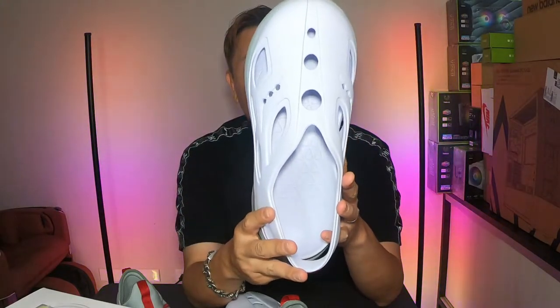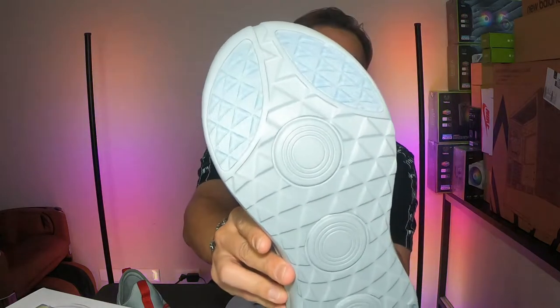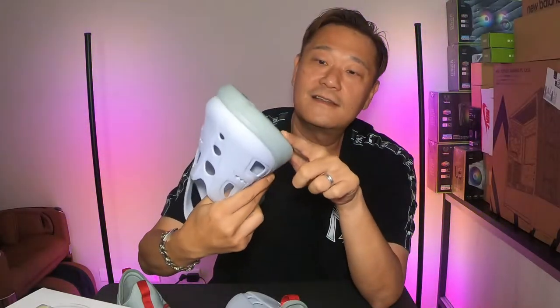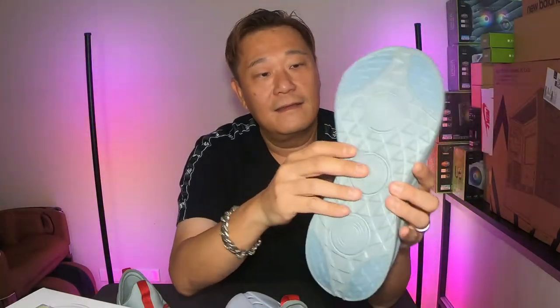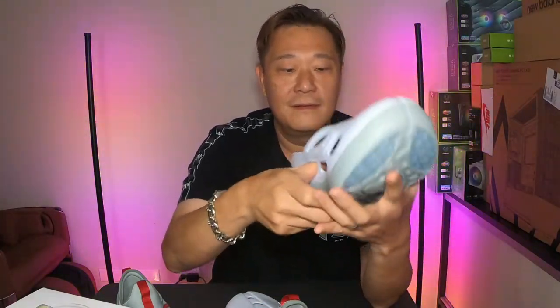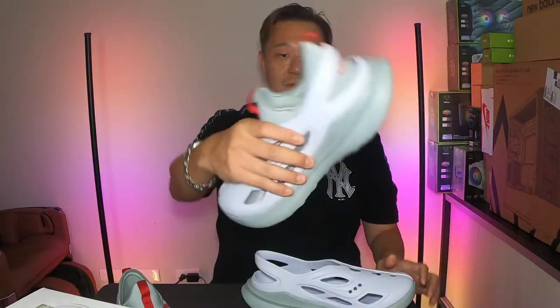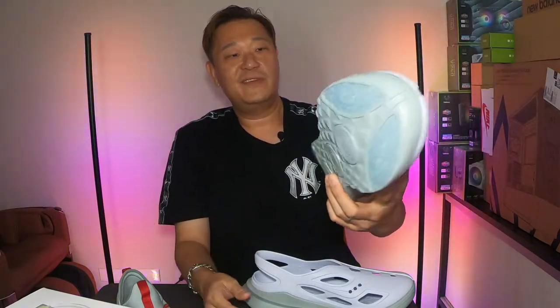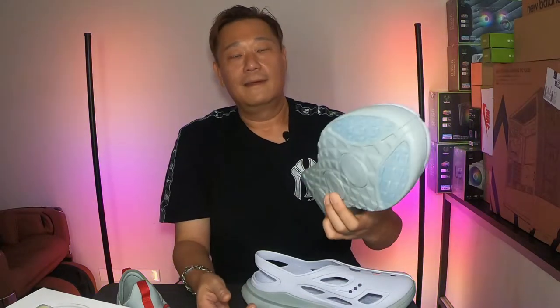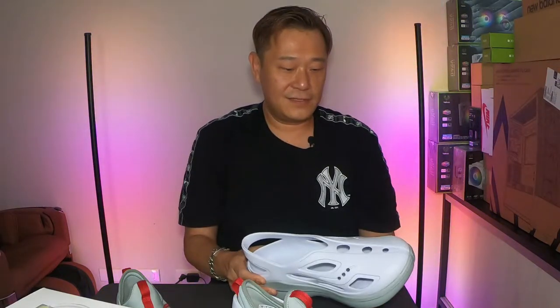The outer shoe is gray with white. Look at the bottom — there are four traction pods on the outsole so you won't slip. It's very soft. The shoe looks kind of bulky and big, but when you have big feet it's just like wearing a Yeezy 500. Let's put these on foot and see how they fit.